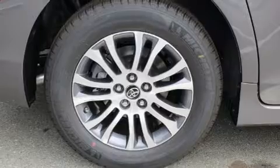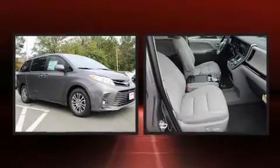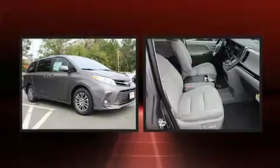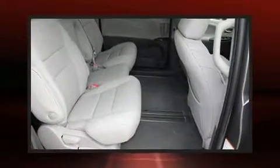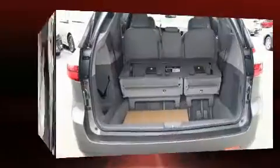Heated door mirrors, rear wipers, and more storage solutions are integrated throughout the interior, demonstrating thoughtful attention to detail. Audio features include a CD player with MP3 capability and six well-positioned speakers.